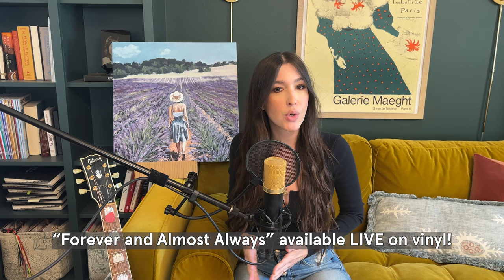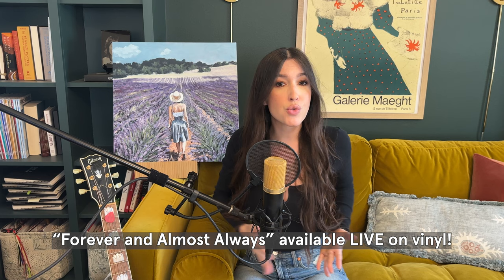What's up, guys? Welcome back to my channel. Today I'm really excited to take you behind the scenes of the vinyl recording session I did in New York City for my song 'Forever and Almost Always,' and to announce the launch of these extremely limited edition, one-of-a-kind vinyl recordings in my online shop.